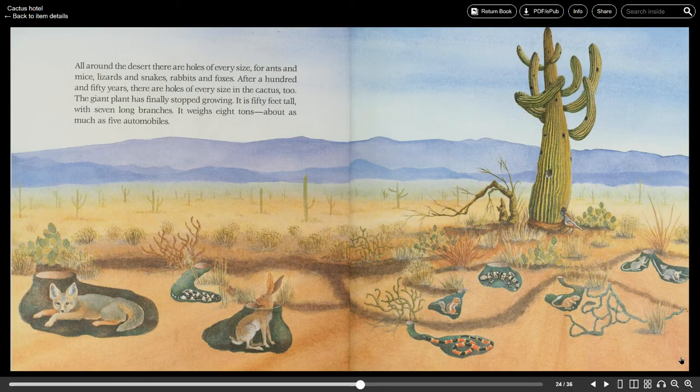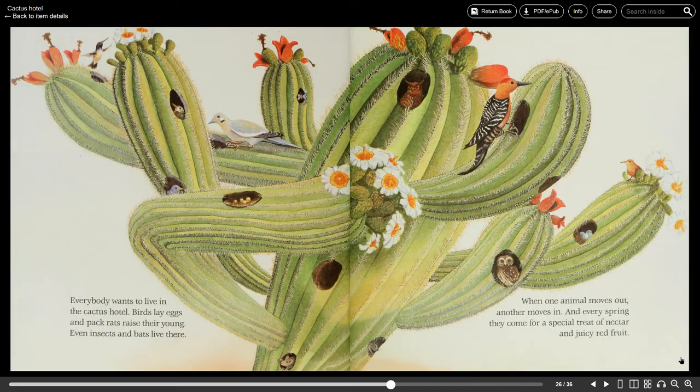All around the desert there are holes of every size for ants and mice, lizards and snakes, rabbits and foxes. After 150 years there are holes of every size in the cactus too. The giant plant has finally stopped growing. It is 50 feet tall with seven long branches. It weighs eight tons — about as much as five automobiles. Everybody wants to live in the cactus hotel.